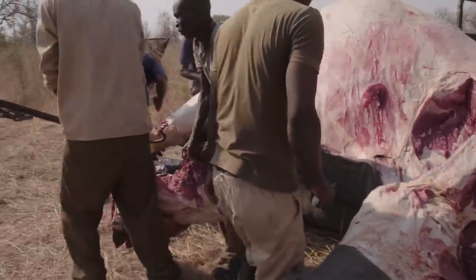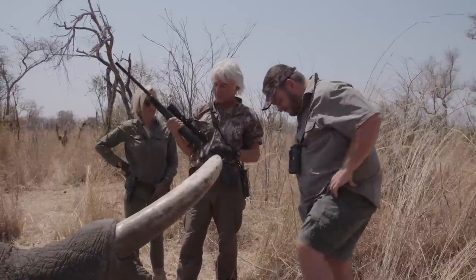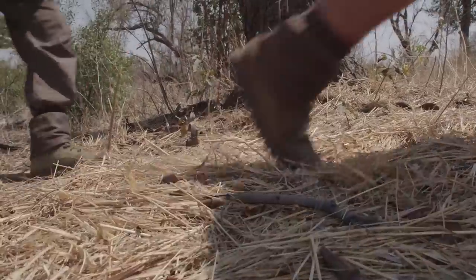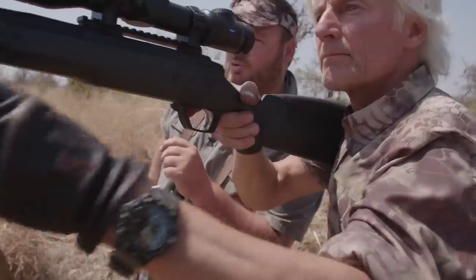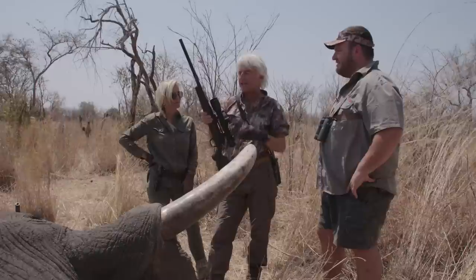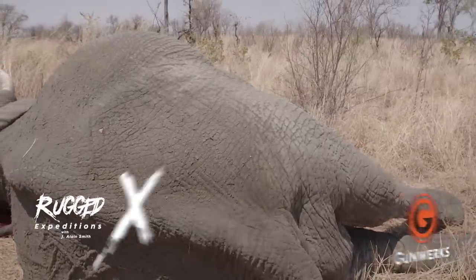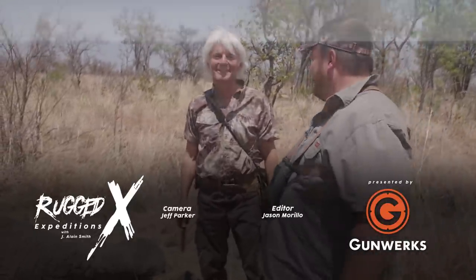Thank you again to the guys at GunWorks for putting together this Skull, and Zeiss for this beautiful scope, and Swift ammunition. It's a combination that's been working great for us. GunWorks is known for their long-range shooting, but talk about a dependable, great .375 — you don't think twice about shooting, jacking another one in. The confidence level that I have in a rifle like this is so high because of their workmanship. What a day. Elephant hunting in Zimbabwe. Yes!